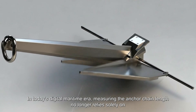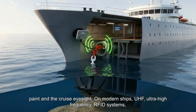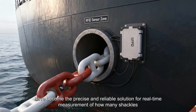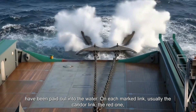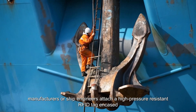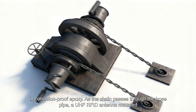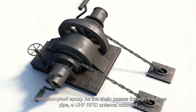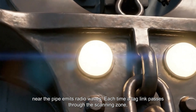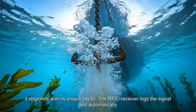In today's digital maritime era, measuring the anchor chain length no longer relies solely on paint and the crew's eyesight. On modern ships, UHF RFID systems have become the precise and reliable solution for real-time measurement of how many shackles have been paid out into the water. On each marked link — usually the center link, the red one — manufacturers or ship engineers attach a high-pressure resistant RFID tag encased in corrosion-proof epoxy. As the chain passes through the hawse pipe, a UHF RFID antenna mounted near the pipe emits radio waves. Each time a tagged link passes through the scanning zone, it responds with its unique tag ID, and the RFID receiver logs the signal and automatically calculates the total number of shackles released.